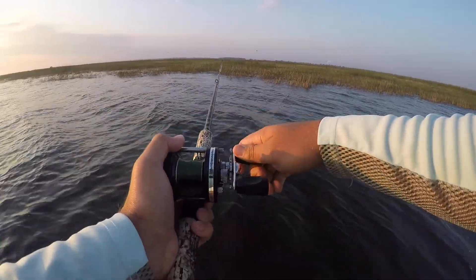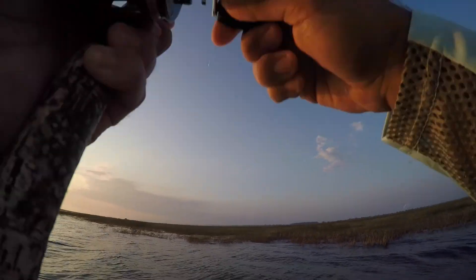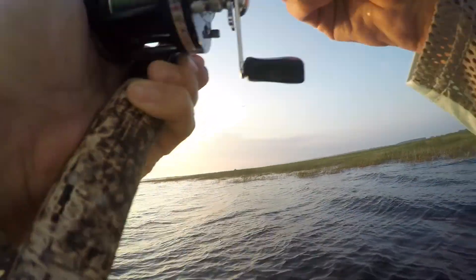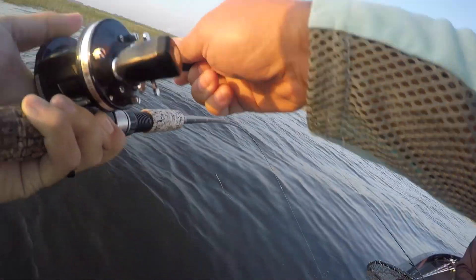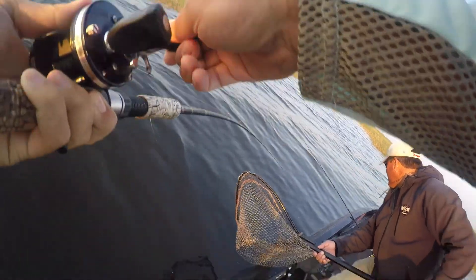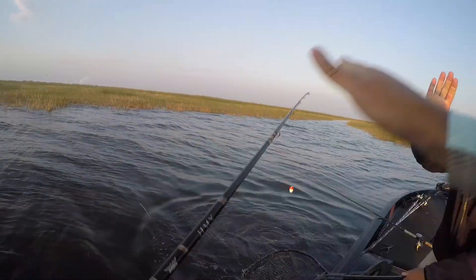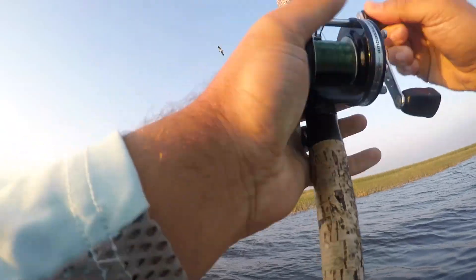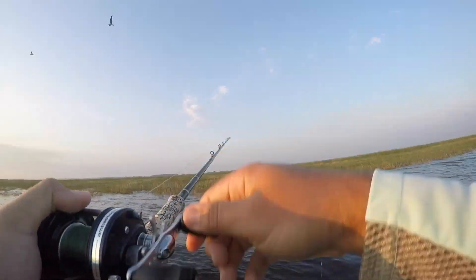I've seen those guys running. There it goes. Oh yeah. Yeah, that's a good one. There it goes. Oh man. The other rod's going, but don't worry. That's why you're having trouble. Oh, that thing ran all over the place. Woo! Golly.